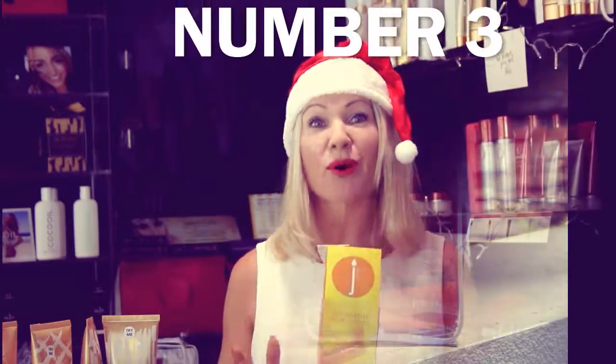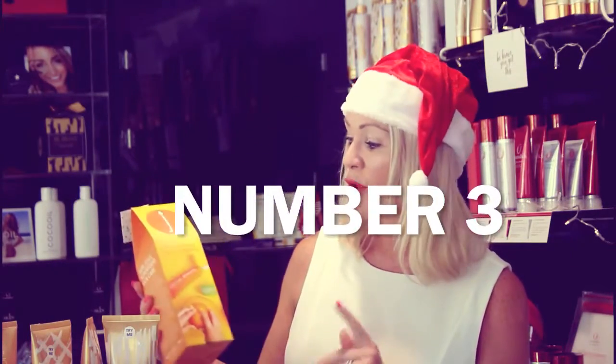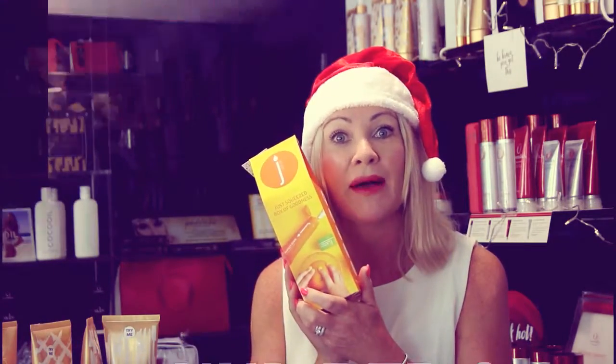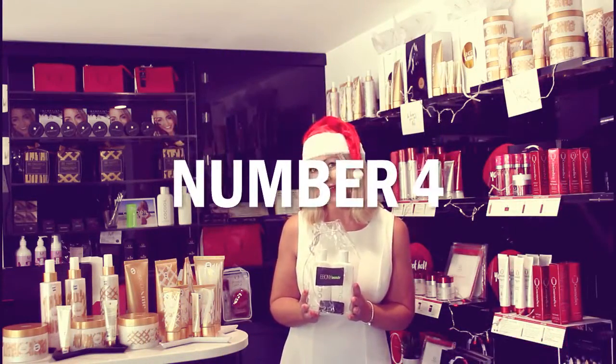At number three, a box full of goodness — this is a cute little stocking filler for only $36. Perfect, with hand cream and the green juice lip balm. Love it, yummy!